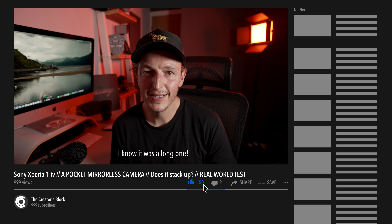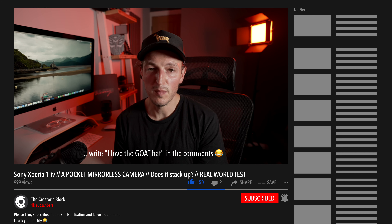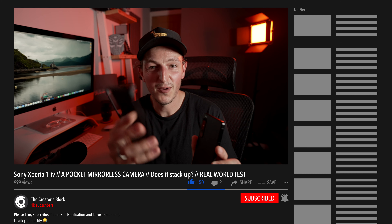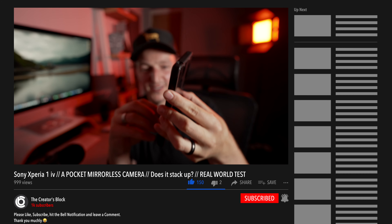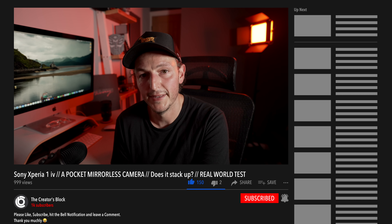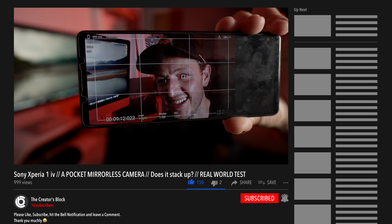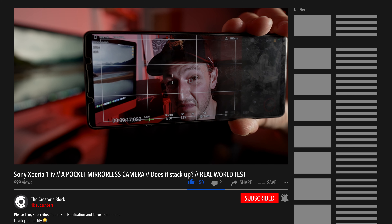I hope you enjoyed this video. If you did, please give it a thumbs up — it really helps the channel. If you want to see more videos like this, consider subscribing and hitting the bell. I also got myself a cool little case with a built-in stand — pretty handy. And it's got twin eye autofocus, so Sony can do eye autofocus on a phone — that's impressive.